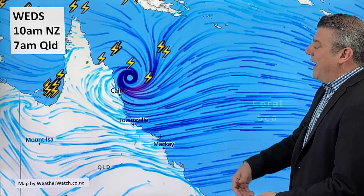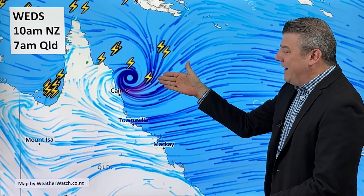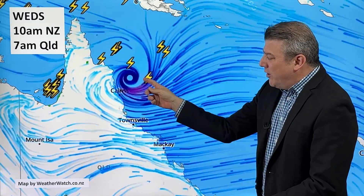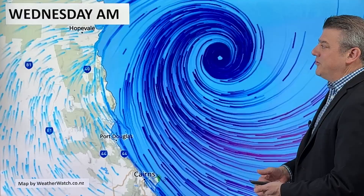This is where it's situated this morning — just to the north of Cairns, although the worst of the wind and rain is actually in the southern part of it. So even though it is tracking to the north, you're still going to get walloped by that wind and rain over the next 24 to 48 hours. Basically from Townsville all the way up to Cooktown are the areas that are most exposed.